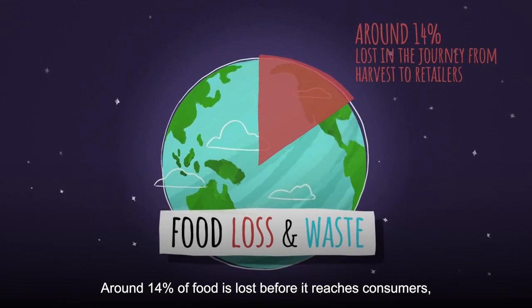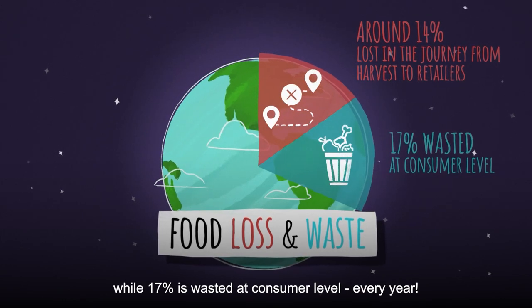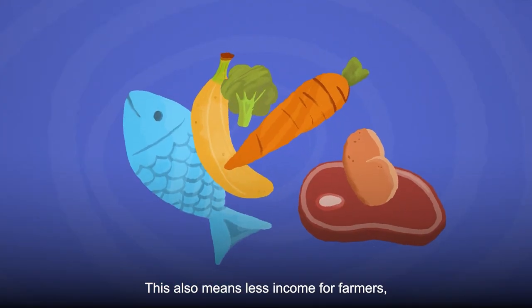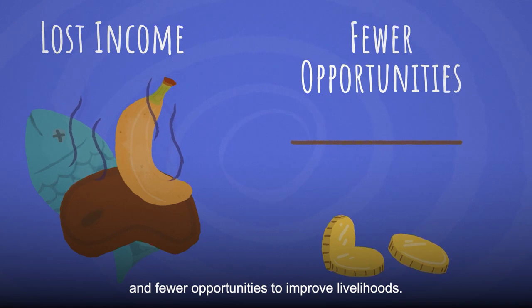Around 14% of food is lost before it reaches consumers, while 17% is wasted at consumer level every year. This also means less income for farmers and fewer opportunities to improve livelihoods.